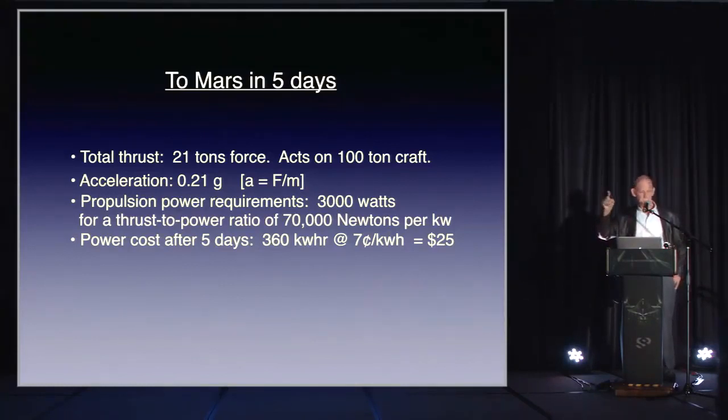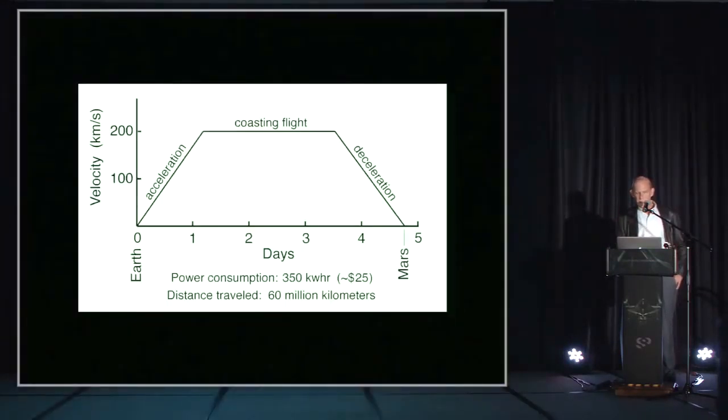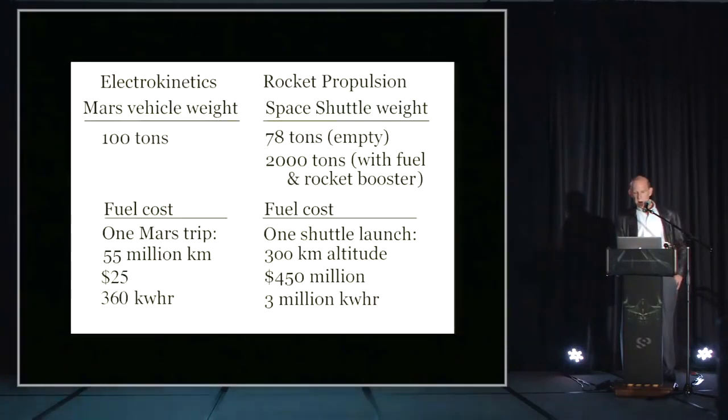The Brown thruster system would have to start in space — it wouldn't get you off the planet. Nasikas thrusters would, though. The flight path would get up to 200 kilometers per second within the first day, coast, then decelerate. Compared to the space shuttle in cost: $25 versus $450 million.